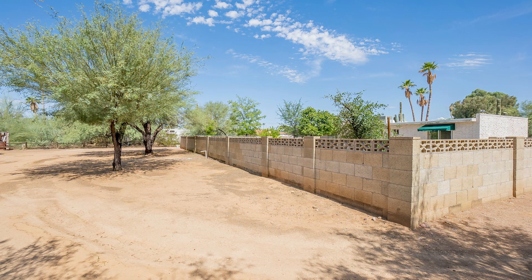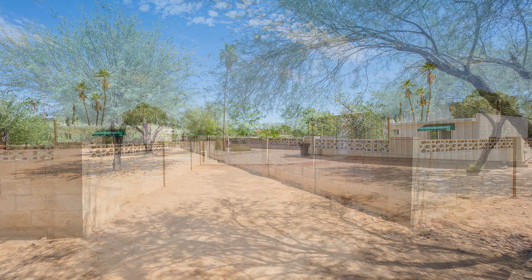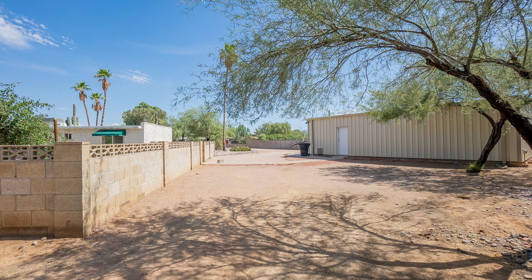You are conveniently located off the 101 and Cactus, and just minutes away from shopping, dining, and all sorts of entertainment.